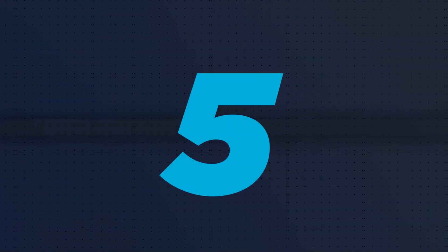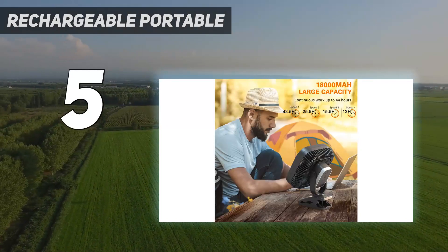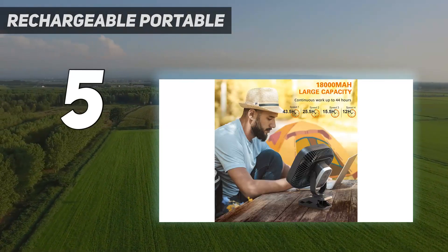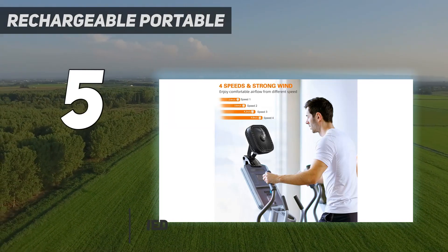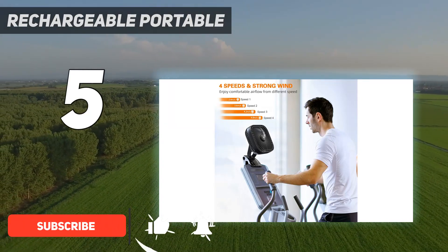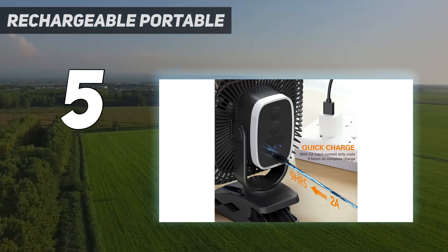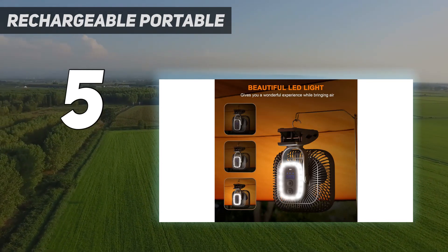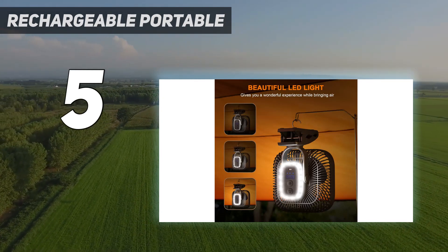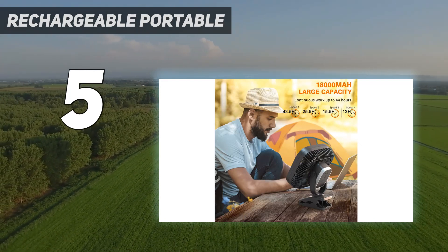Starting at number 5: Rechargeable Portable. Super long battery life — benefiting from the 20,000 mAh rechargeable battery, this portable clip-on fan can run as long as 78 hours once fully charged. The fan comes with a level 3 brightness LED lamp, designed to meet your outdoor and indoor lighting needs. Lightweight and portable, its compact size can be easily put into a backpack and is easy to carry.